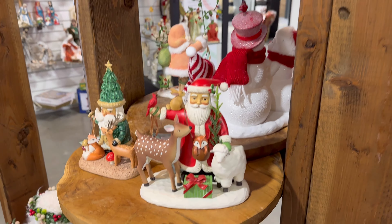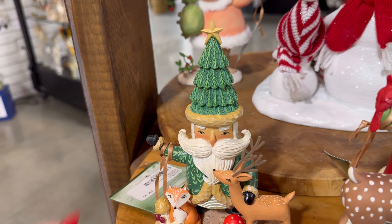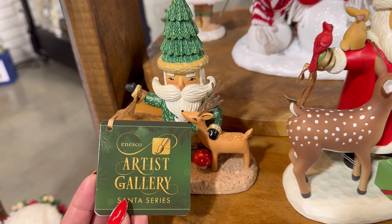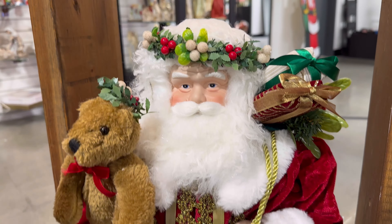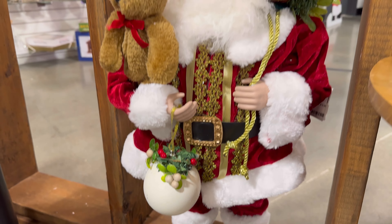They also have these right here by Enesco. You guys, look at this one — look at his headband. Wow, it's beautiful.